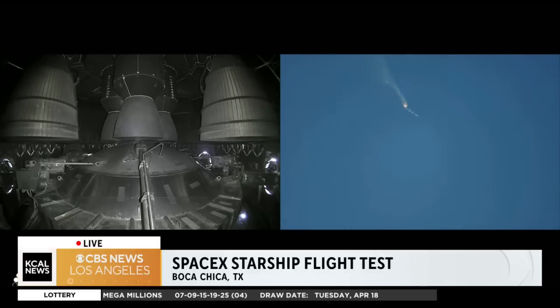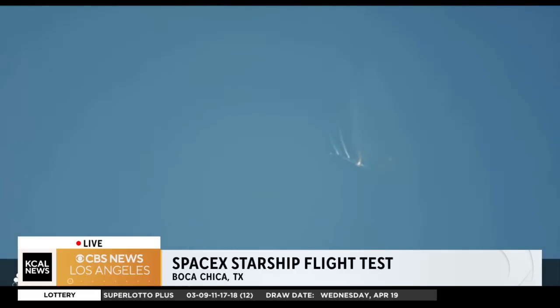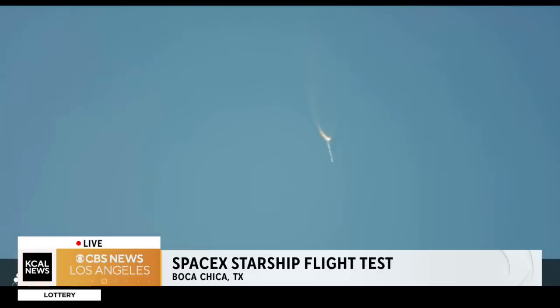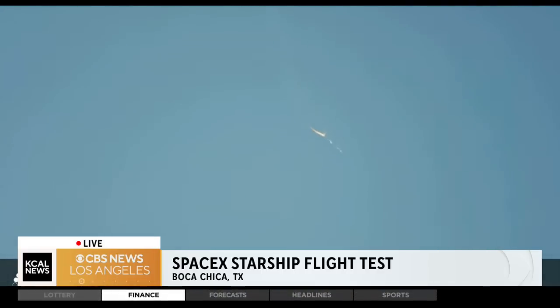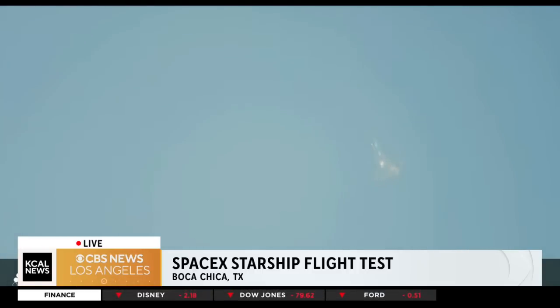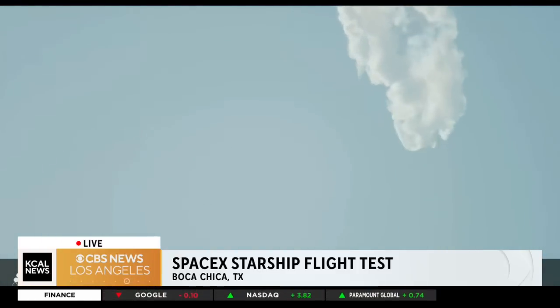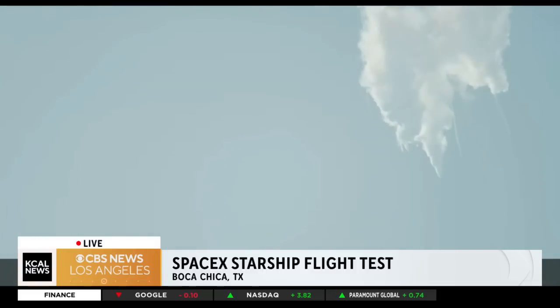As of right now, we are awaiting stage separation, where Starship should separate from the Super Heavy Booster. Right now it looks like we saw the start of the flip, but from the ground cameras the entire Starship stack appears to be continuing to rotate. We should have had separation by now. Obviously, this does not appear to be a nominal situation.